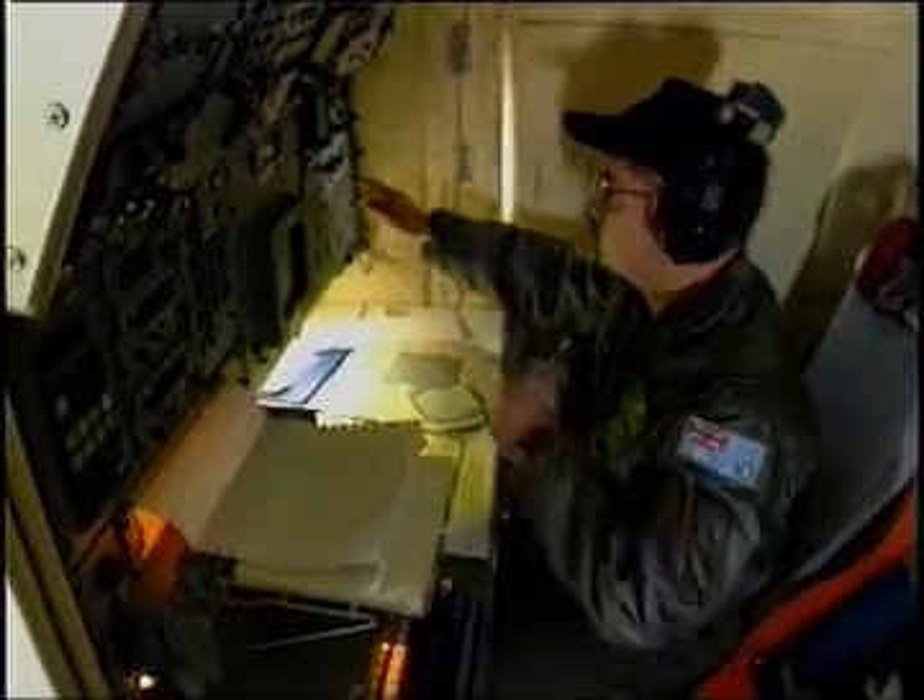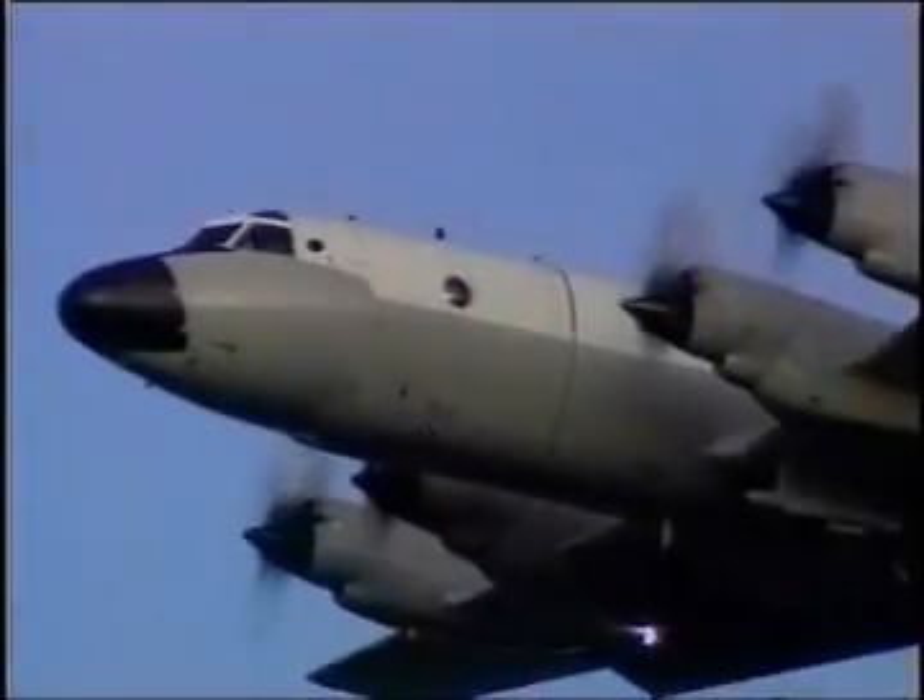During the mission, the navigator is responsible for monitoring the aircraft's position, tactical communications, as well as contact and situation reports to mainland stations.